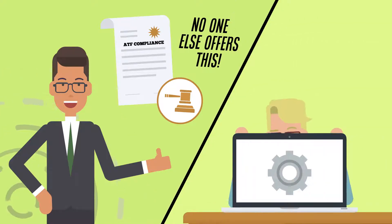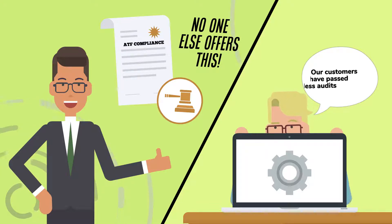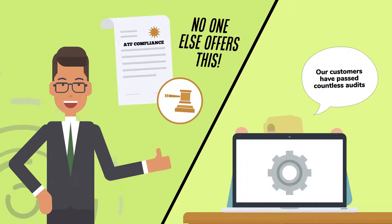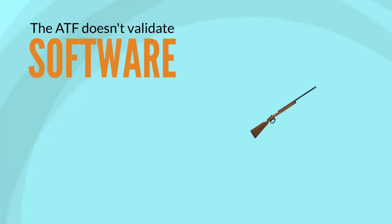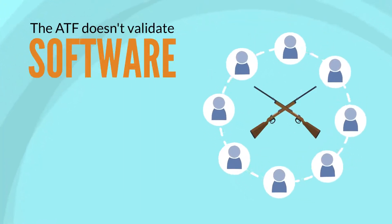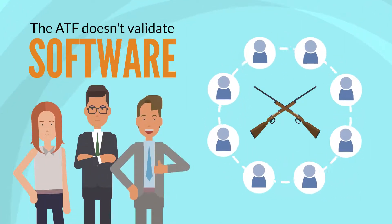Other firearms compliance software vendors hide behind 'we've never had a problem' or 'our customers have passed countless audits.' The ATF doesn't validate software. Only Fastbound retains firearms compliance experts and attorneys during the design and development phases of building software.